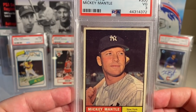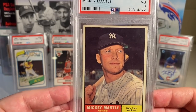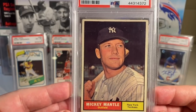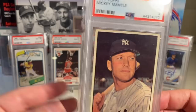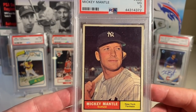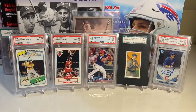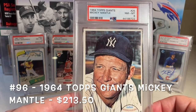At number 97 is the 1961 Topps Mickey Mantle in a PSA 3. I got this as part of a lot — I bought a thousand vintage cards for $2,000. I got all kinds of commons and superstars, but the problem is everything came in a box with nothing, not even penny sleeves. So I didn't expect high grades, and this one came back as a PSA 3.